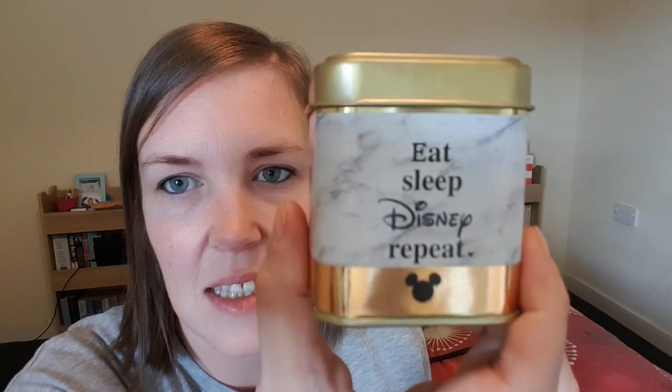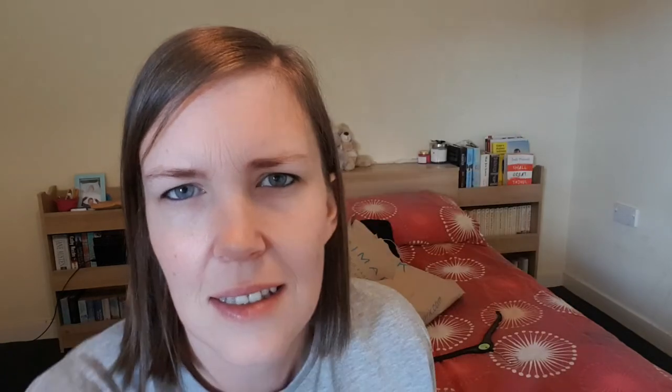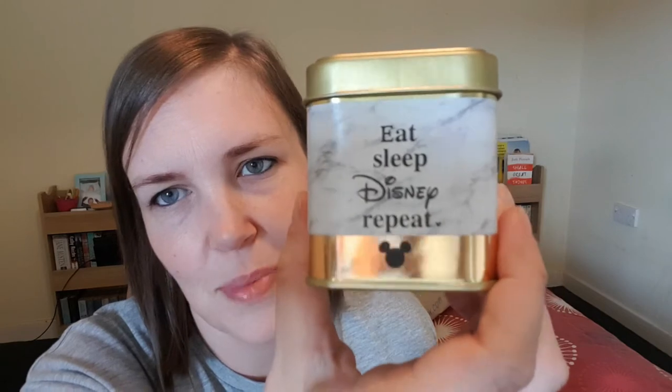Now for the Disney merch. I got these little candles — they say 'Eat Sleep Disney Repeat' and smell really nice, a typical vanilla scent that I like. There were other scents but I picked this one based on the smell. They were £2.50 each and I got two — one as a gift and one for me.